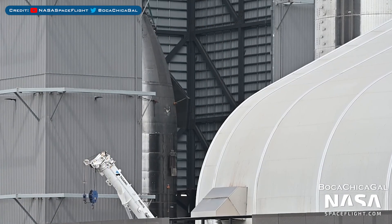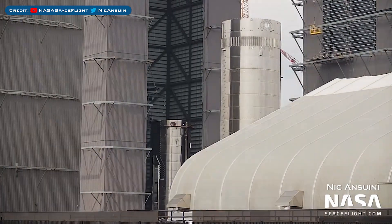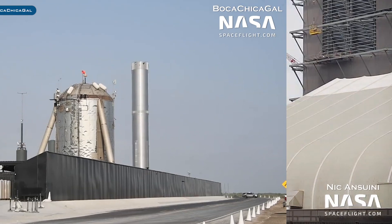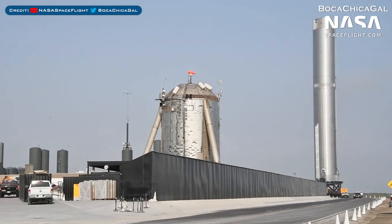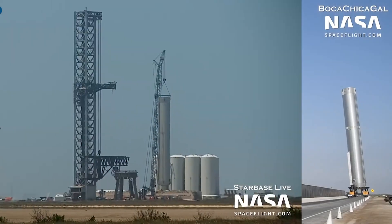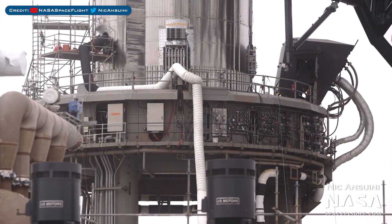Here's a view of the Ship 24 nosecone in the high bay. The Ship 24 body was moved from the mid bay to the high bay. After having a downcomer issue and being fixed in the high bay, Booster 7 was rolled back to the launch site and lifted onto the orbital launch mount. Work to prepare Booster 7 on the orbital launch mount is now going on.